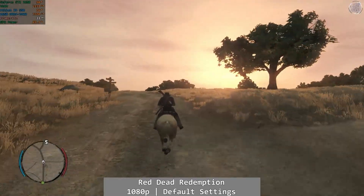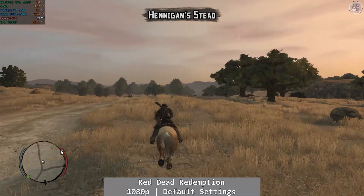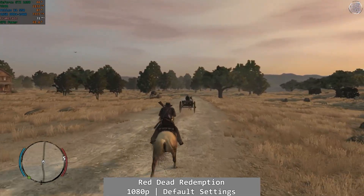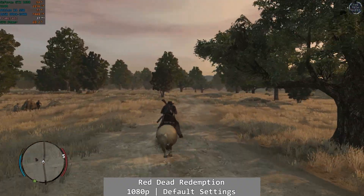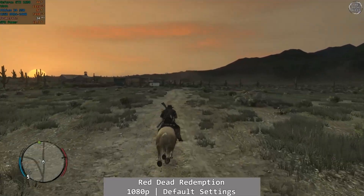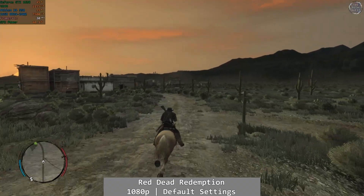Both Red Deads now, starting with the first — it was a mixed bag. At 1080p using the default preset, the outback would see gameplay that was very playable, with a framerate ranging from exactly 30 all the way up to the mid-40s. In the wild, the game was a pretty enjoyable experience on the Athlon 950. Then we hit the towns like Armadillo, and that previously okay framerate just tanked into the low 20s. It's a game of two halves — if you can get through the treacle in towns, you'll just about have a decent time overall.